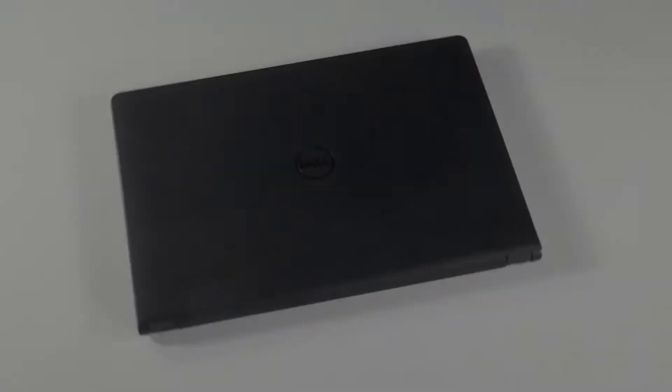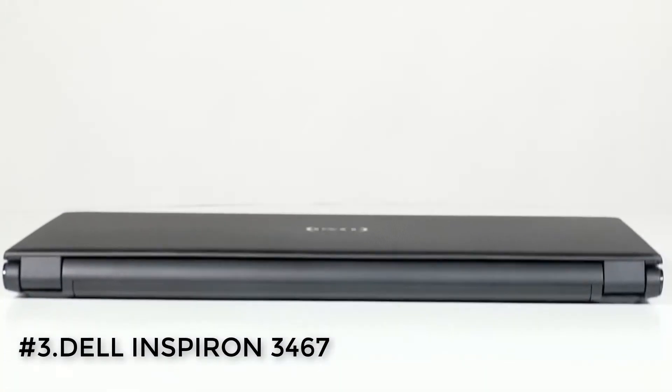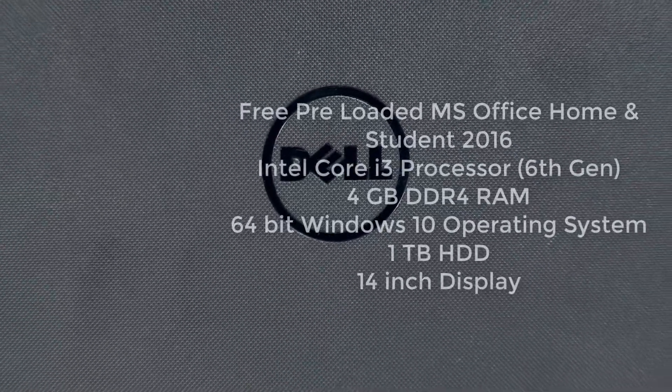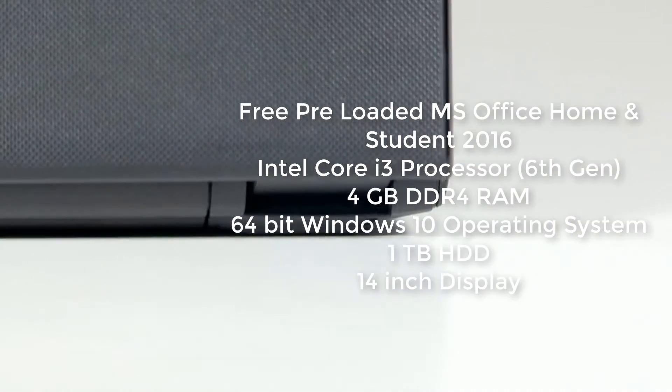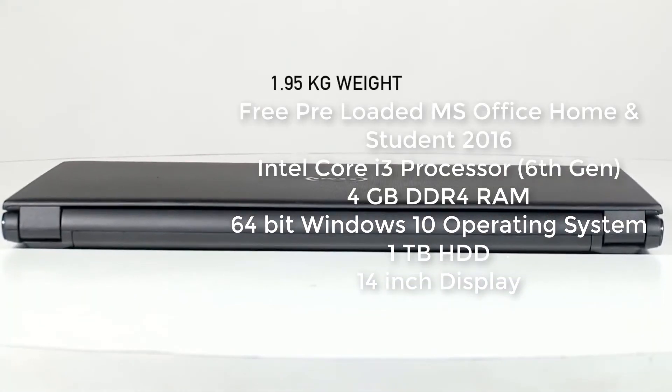The last laptop in our list is the Dell Inspiron 3467. It's a 14 inch laptop and it costs 33,990 rupees. Moving on to its specs, it has an Intel Core i3 6th generation processor, 4GB of DDR4 RAM, Windows 10 operating system, and a 1TB hard drive.